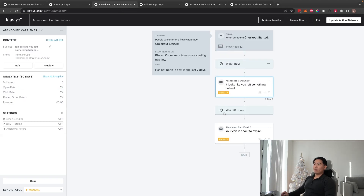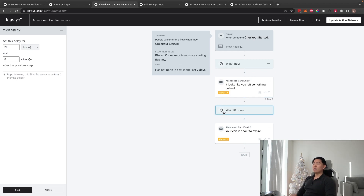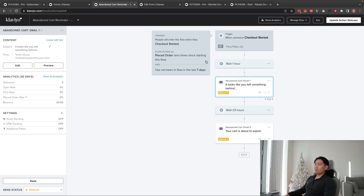For email two, send it 24 hours after someone starts checkout. If email one has a one-hour delay, email two needs a 23-hour delay — the sum must total 24 hours. The psychology is that people have consistent phone usage patterns throughout the day: they check their phone when they wake up, at lunch, and when they get home. Hitting them at the same time of day maximizes the chance they're in a purchasing headspace.